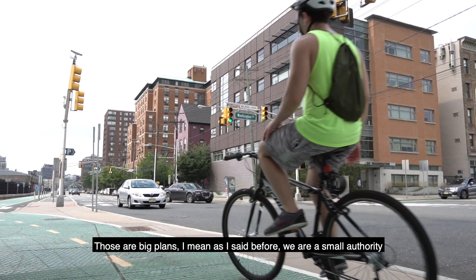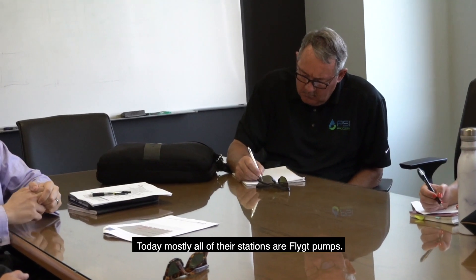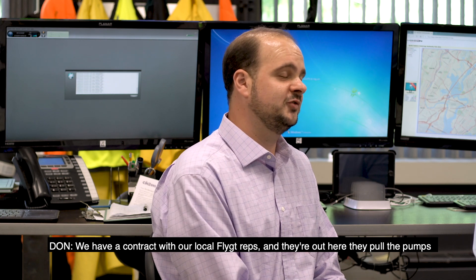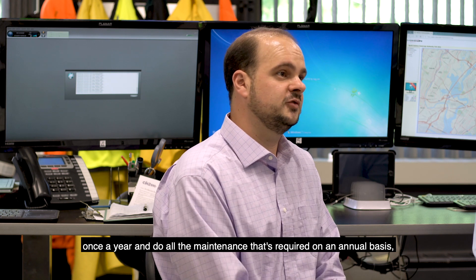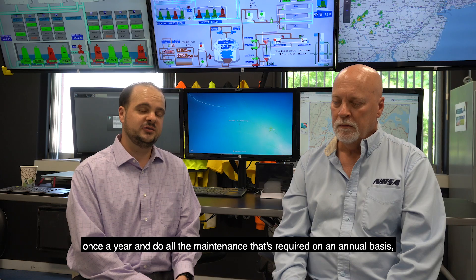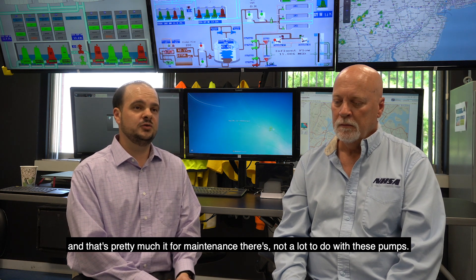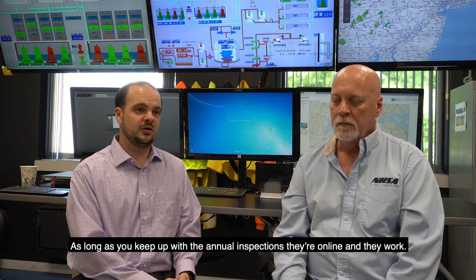Those are big plans. As I said before, we are a small authority. Our relationship with the authority goes back almost 30 years. Today, mostly all of their stations are Flygt pumps. We have a contract with our local Flygt reps and they're out here — they pull the pumps once a year and do all the maintenance required on an annual basis. That's pretty much it for maintenance. There's not a lot to do with these pumps as long as you keep up with the annual inspections. They're online and they work.